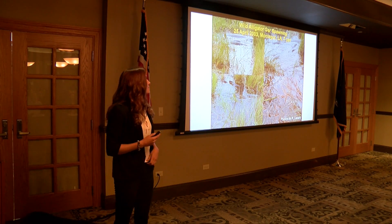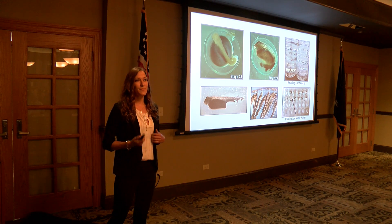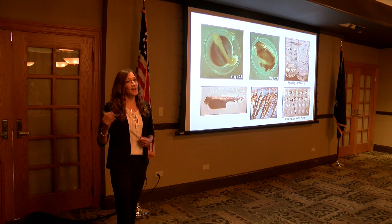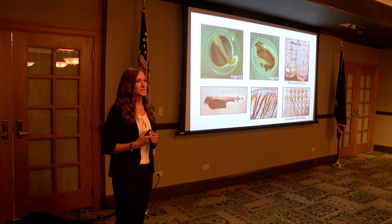Previous work has also indicated that Alligator gar have one of the highest recorded tolerances of ammonia toxicity in an aquaculture setting. Ammonia is a main concern because it is toxic to fish. Fish are reared at high densities and fed high protein diets, which can result in higher levels of ammonia in the water than in natural systems.